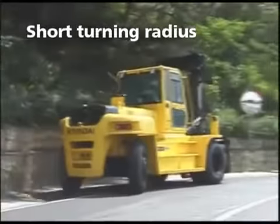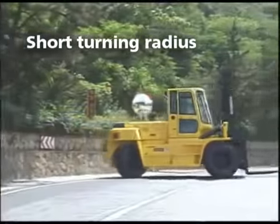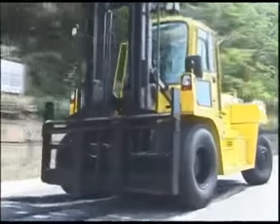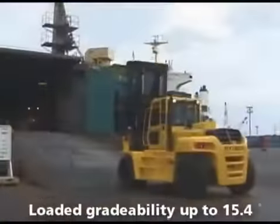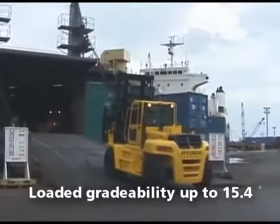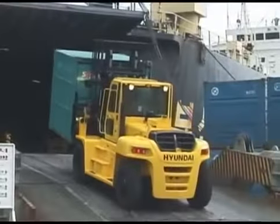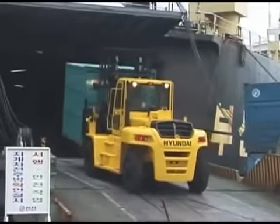The short turning radius of the new 7e series allows the operator to maneuver the forklift in even the tightest of areas. You can feel comfortable climbing even steep inclines in your 7e series forklift, with its ability to climb grades of up to 15.4 degrees while carrying its cargo. Think control. Think Hyundai.